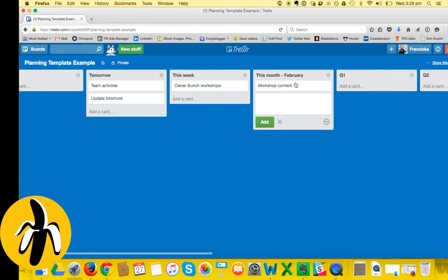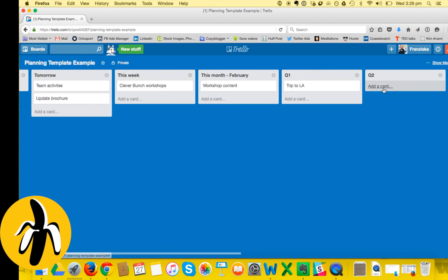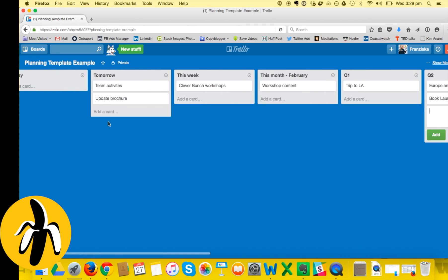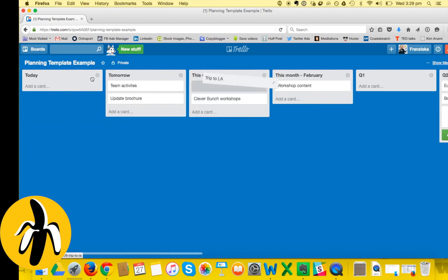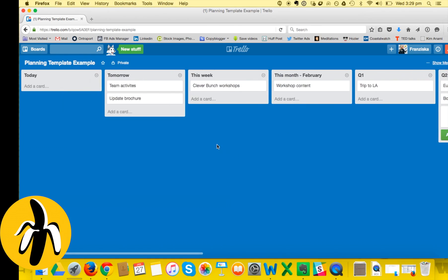As new things come up, I add them - for example, workshop content or a Q1 trip to LA for a speaking gig, or maybe a Europe and Switzerland trip in Q2, or a book launch. I put them into the relevant quarter. Then as weeks and days go by, I move them around - so workshop content I might drag into February. You can drag and drop things around, which is why this is such a cool system.